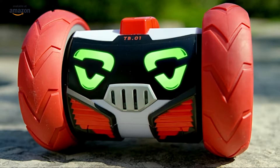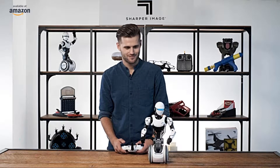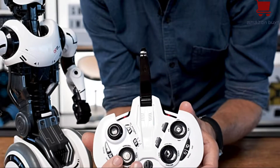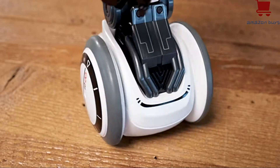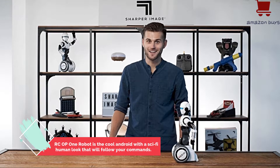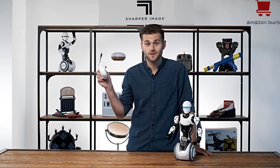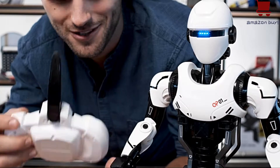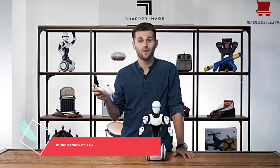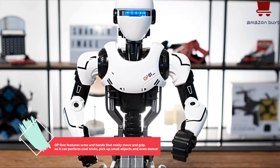Hey everybody, it's Jayden with Sharper Image. Today, science fiction becomes reality with the OP-1 robot. This wireless, remote-controlled Android features all-directional wheels and hands that can grip and carry many small items. It can even bust a move. Need to send a message to someone a room away? Simply speak into the remote — I love Sharper Image — and it'll transmit your voice to the OP-1. You even have the option to disguise your voice. The OP-1 can also beam sounds from its location back to the remote, making it the perfect tool for surveillance.